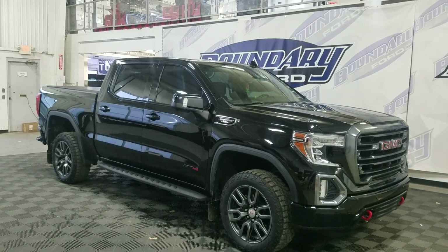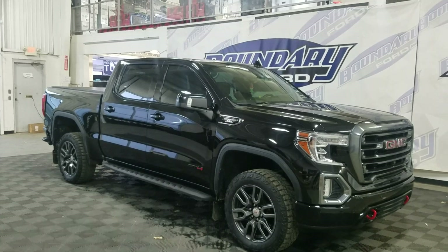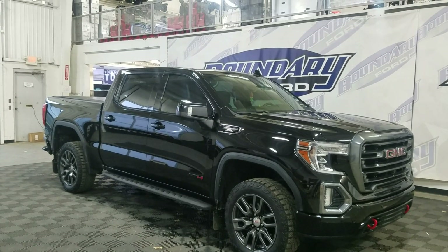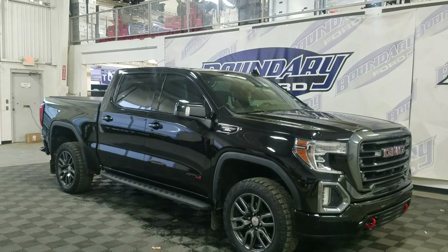If you have any more questions about this beautiful pre-owned 2022 GMC Sierra 1500 Limited AT4, please do not hesitate to contact our friendly and professional sales staff. We look forward to seeing you in store and answering any questions you may have. Thank you for shopping with us at Boundary Ford.